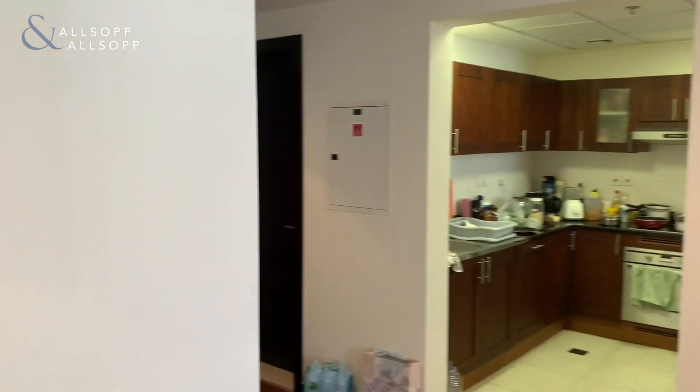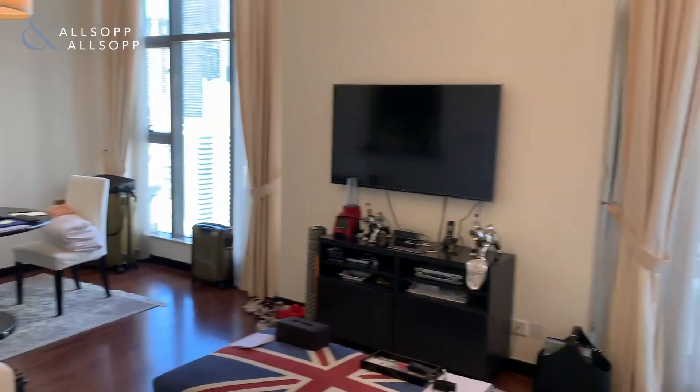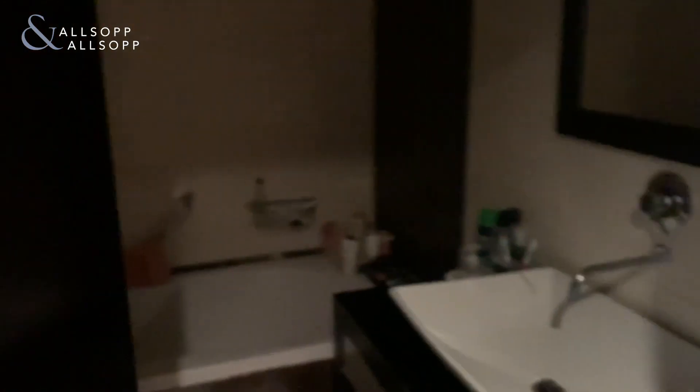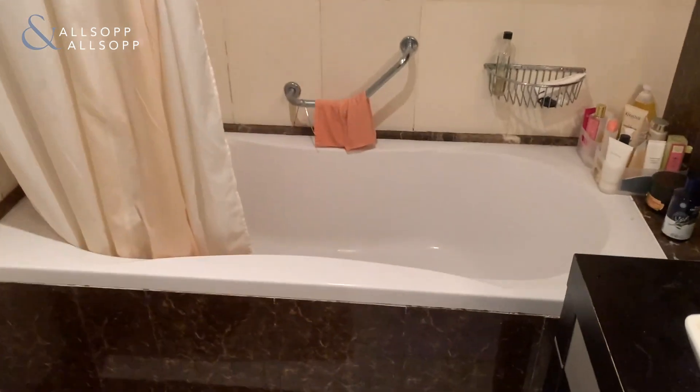Another shot of the living room, and then coming through to the bathroom you've got a really nice bath-shower combination. There's also loads of storage on the right-hand side just behind the door.